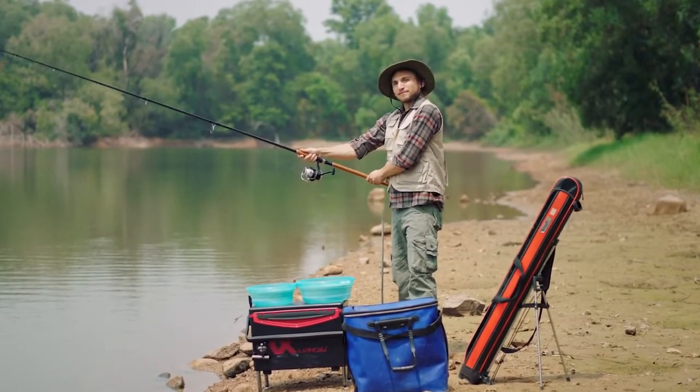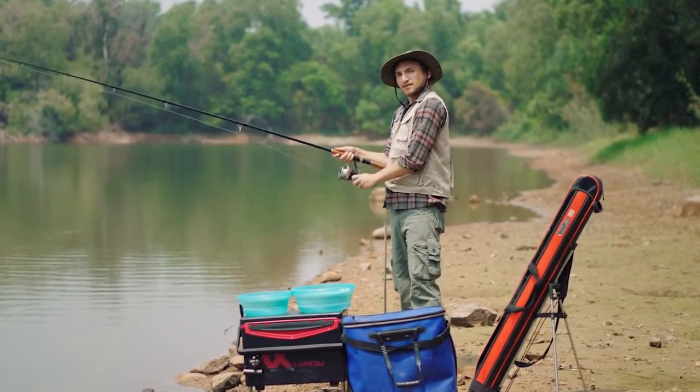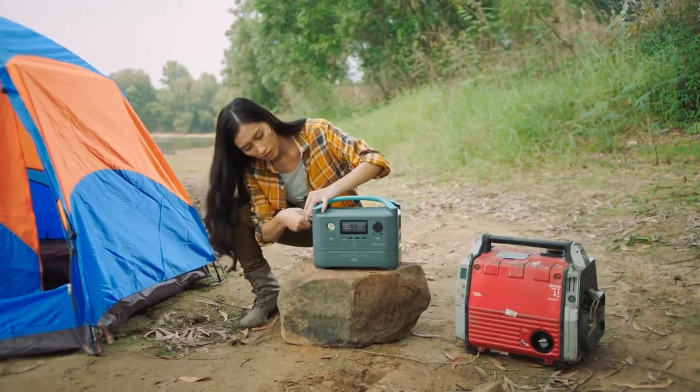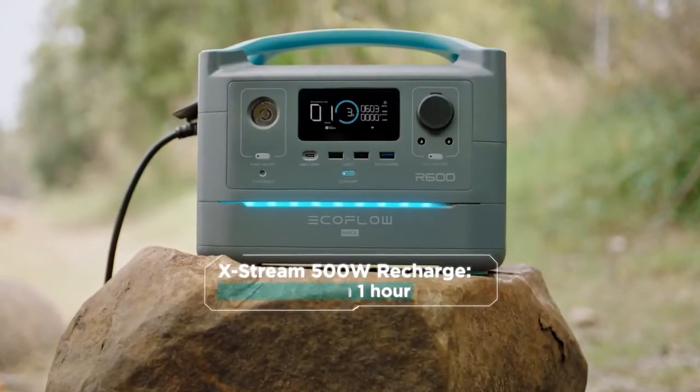Now I know what you're thinking — big battery, big charge time. It's a fair assumption. But the difference between R600 and other storage devices? It's 10 times faster. The battery recharges from 0 to 80% in only one hour.